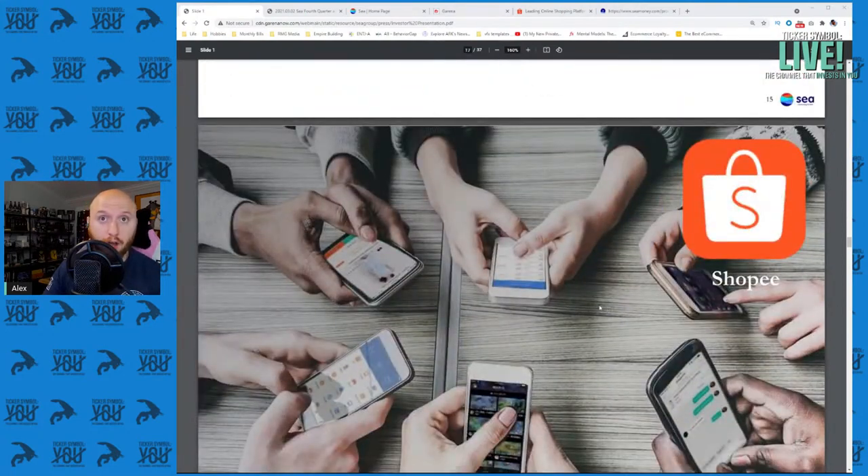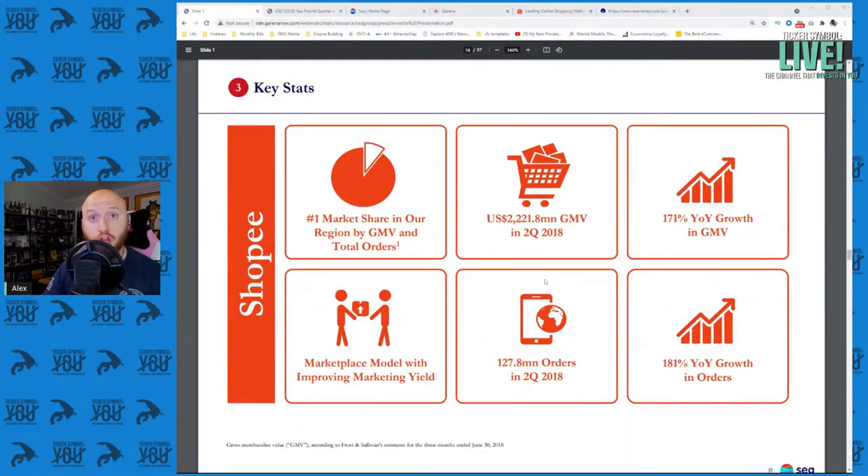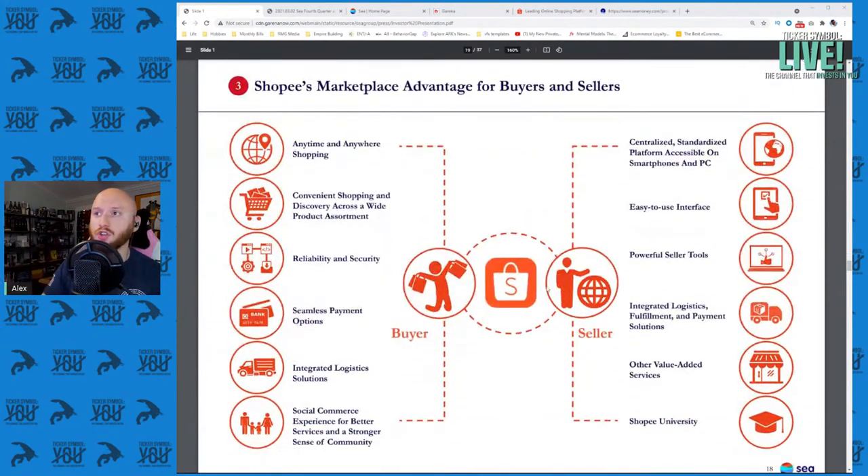Now let's talk about Shopee, Sea Limited's e-commerce platform. Shopee enables anytime and anywhere shopping — convenient shopping and discovery across a wide amount of products and vendors. Think something like Amazon or Google marketplaces and you have a basic idea of Shopee. I actually have Shopee open here, and we can pick a region to look at.